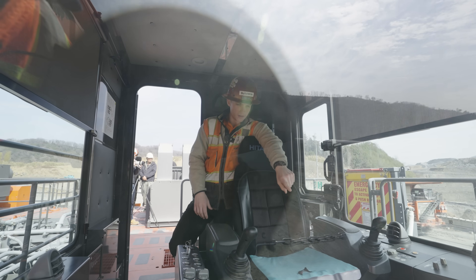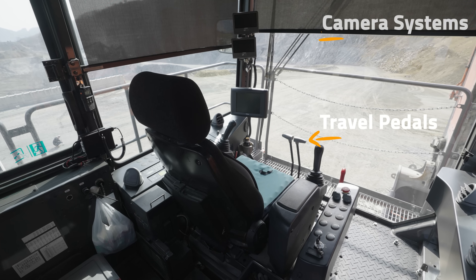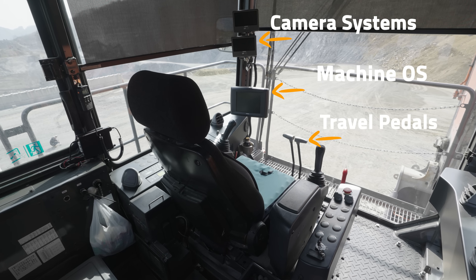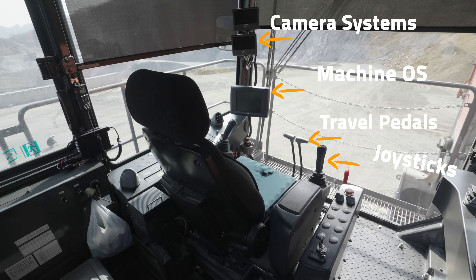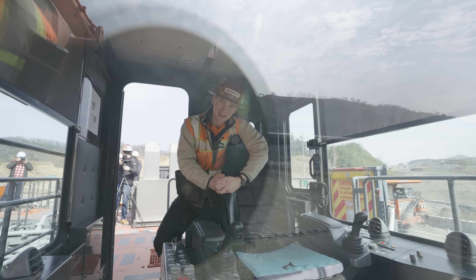We've got travel pedals that make the tracks go forward and backwards. We've got camera systems and the operating system of the machine — fuel, etc. — on that screen. And then we have our two joysticks for the boom, stick, bucket, and swing functions. And with that, let's fire it up.